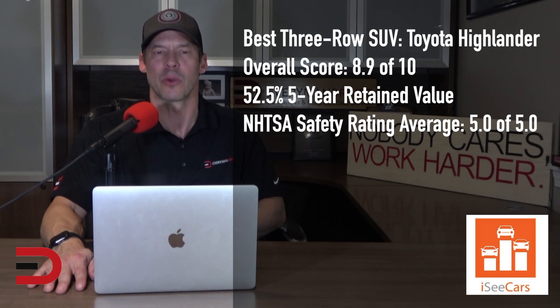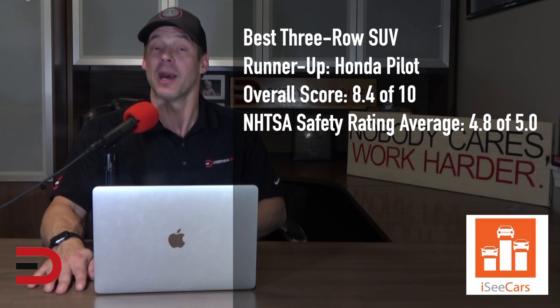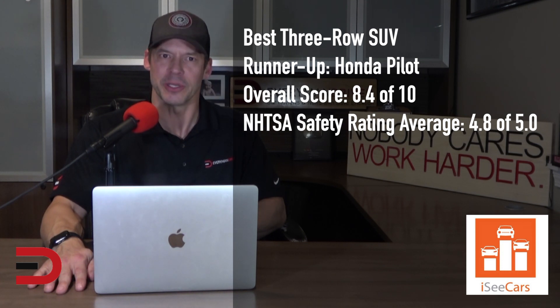For consumers looking for three rows of seating, the Toyota Highlander is the best three-row SUV. Thanks to its reliability, safety, and value retention, it also offers a more spacious third row than many of its competitors. The runner-up is the Honda Pilot, a popular family-friendly midsize SUV backed by Honda's reputation for reliability and one of the longest-lasting SUVs most likely to reach 200,000 miles. Sharing a platform with the Acura MDX, it offers three spacious rows of seats and functions as a popular minivan alternative for families who want a safe, functional, and spacious hauler.